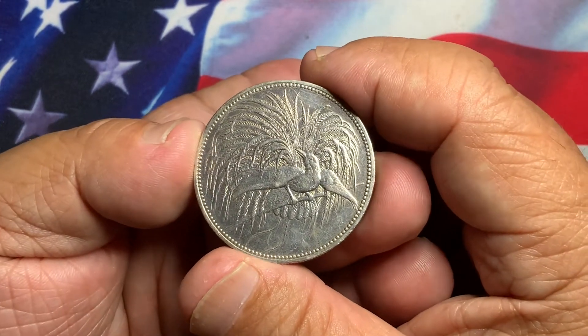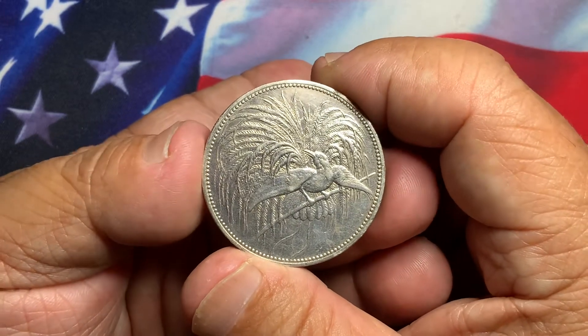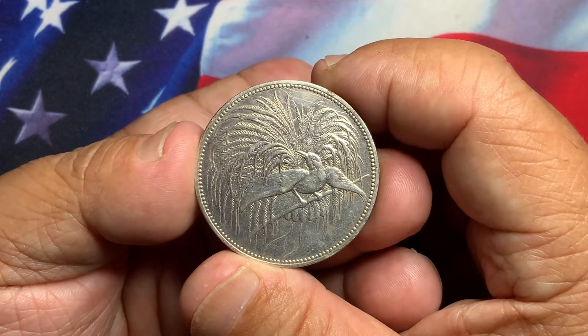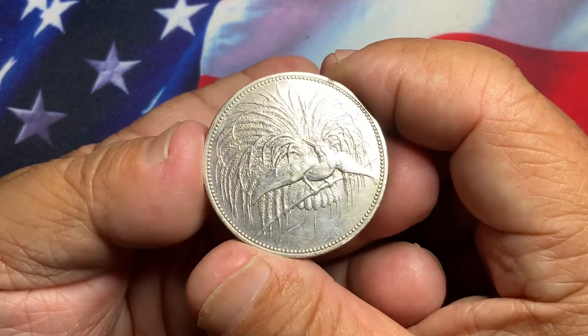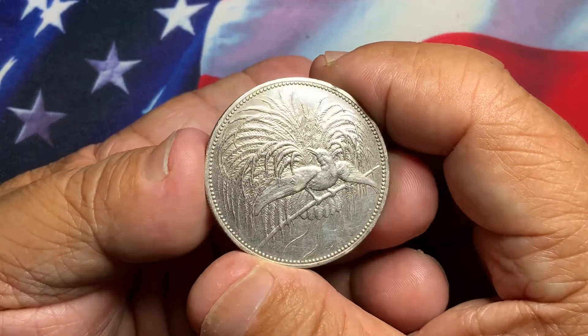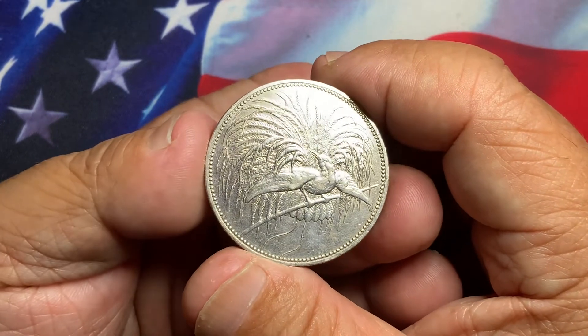Hopefully this information will help you out. If you like these nice beautiful crowns, this is something you may want to consider adding to your collection. It will definitely enhance your collection, and these coins will continue to increase in value.